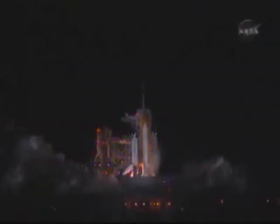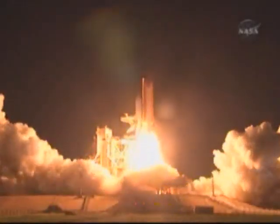And main engine start. Two, one. Booster ignition and liftoff of Discovery.